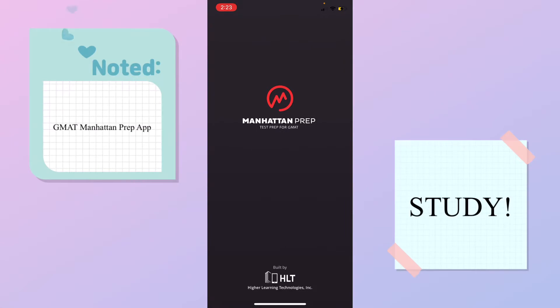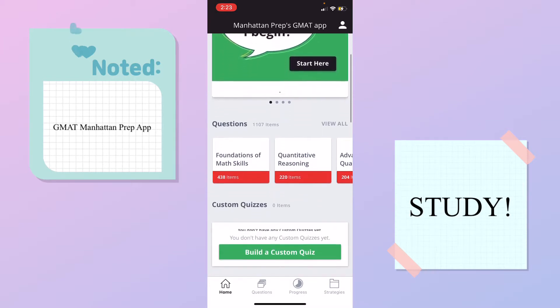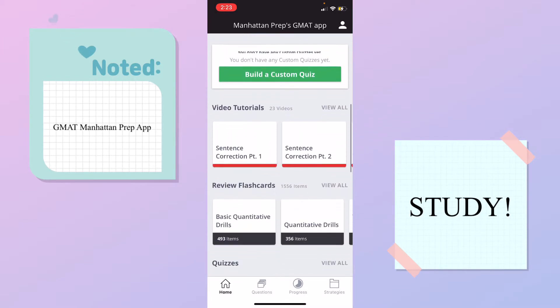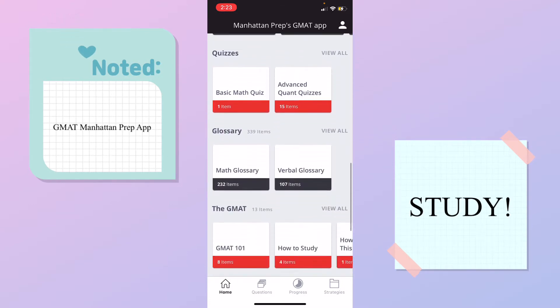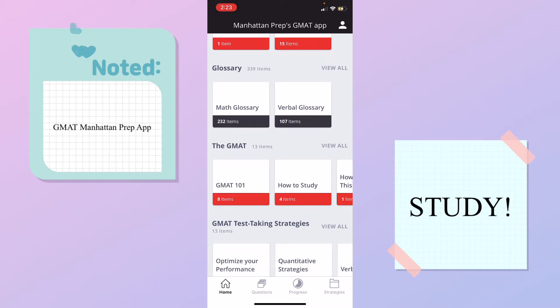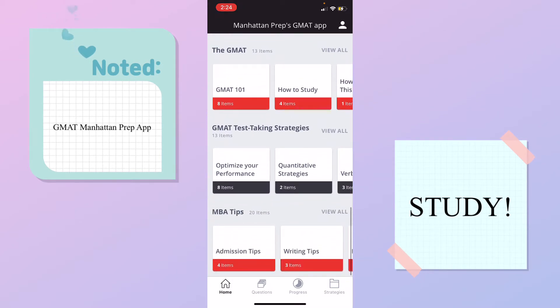Alright guys, let's talk about the GMAT Manhattan Prep app that I use. So we've got questions, custom quizzes, video tutorials, review flashcards, quizzes, glossary, GMAT-like test thinking strategies, and MBA tips — including admission tips, writing tips, resumes, recommendations, interviews, and optional essays. So this is all really good for the application process itself.